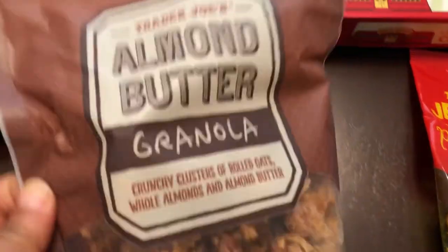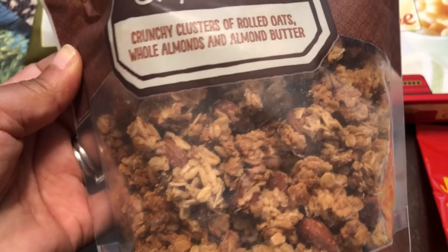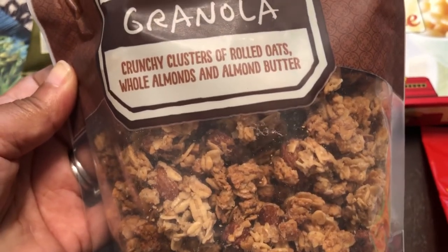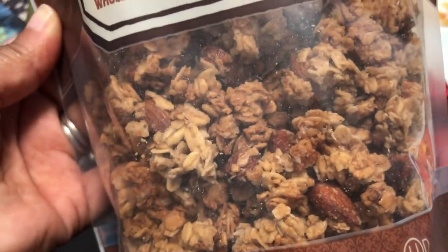Another thing I always get when I go to Trader Joe's is their almond butter granola. I love this stuff and Howard loves it too. It's just oats, almonds, and almond butter — it is so good.